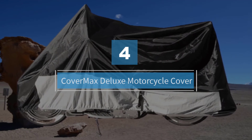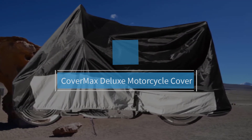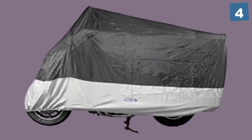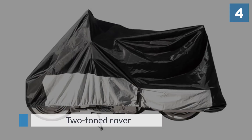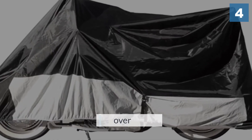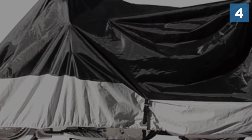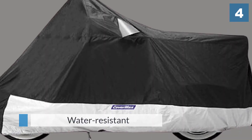Number four: the Cover Max Deluxe motorcycle cover. Have a large motorcycle? This two-toned cover will be big enough to protect it. The top black material is water resistant and made from 420 denier polyester with a PVC coating for extra durability.